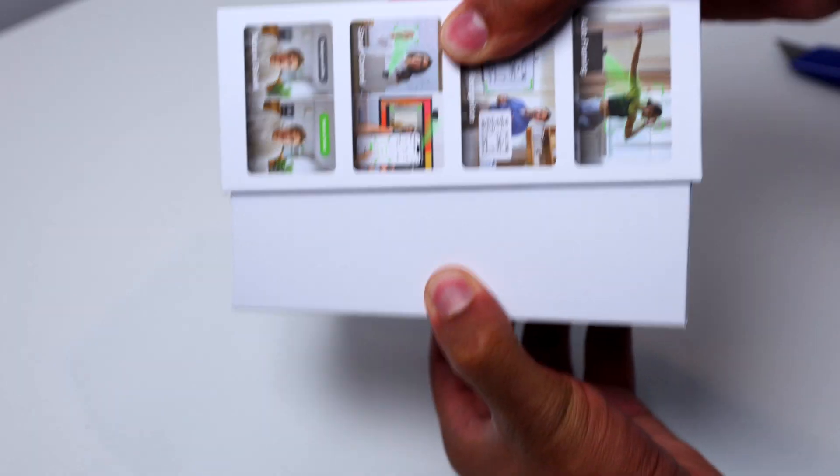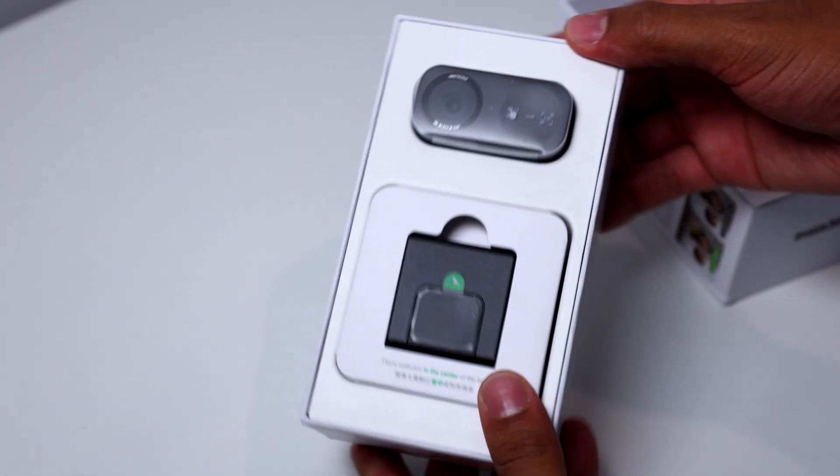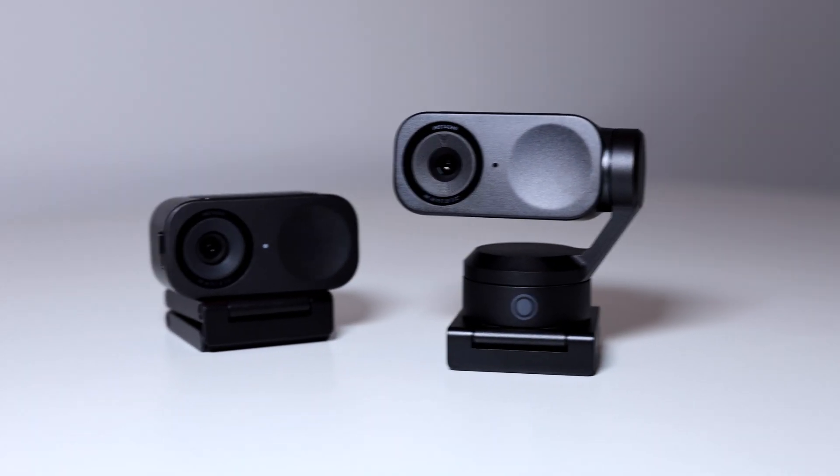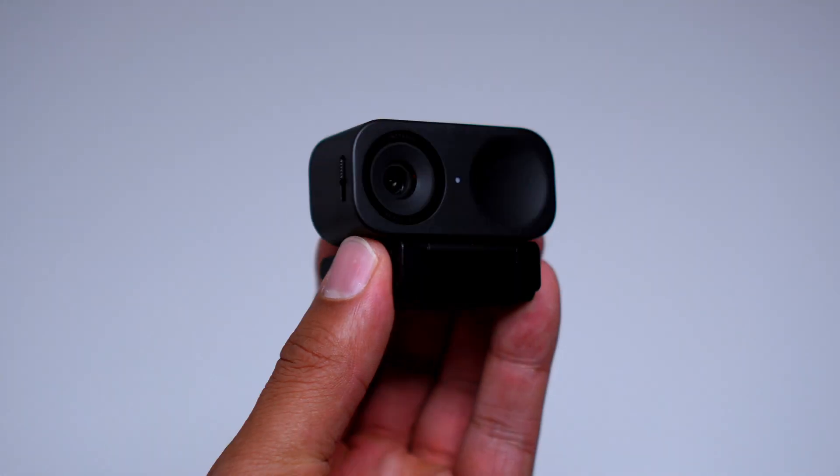Both of these webcams offer a 4K 30fps resolution and a 1/2-inch sensor, which is really good for a webcam. They have fast autofocus and AI features such as auto tracking, framing, and even AI noise cancellation — all of which we're going to test out here.